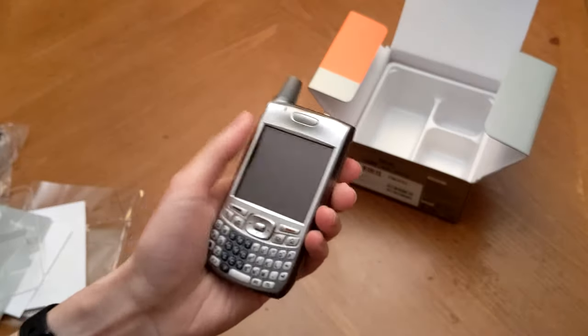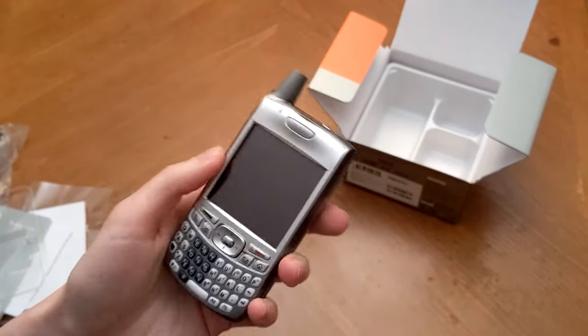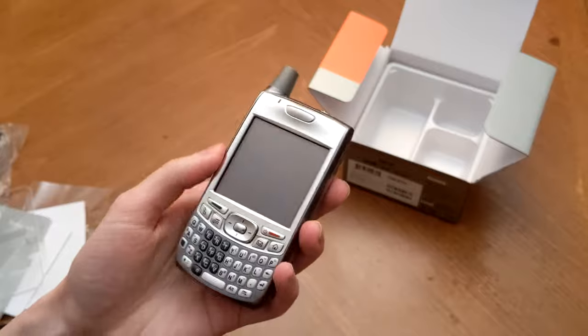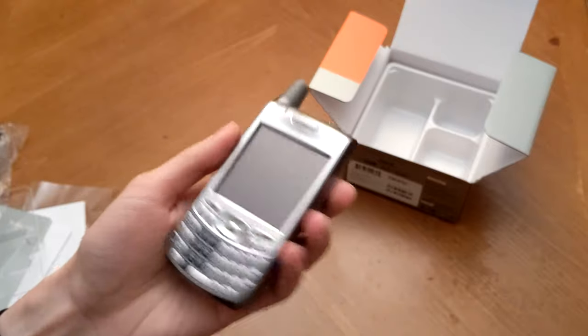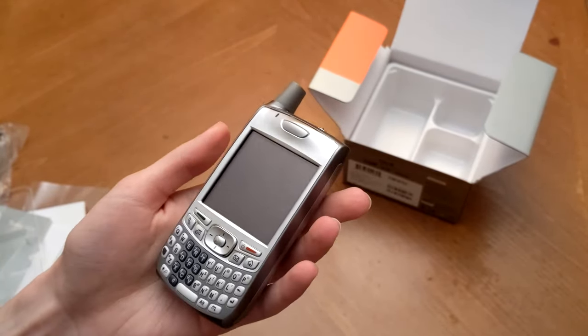All in all, the device feels surprisingly great in the hand. Of course, it's thick and heavy by today's standards, but it's also small and easily manageable with one hand. It might not be great for watching movies, but I think I could get used to it for other tasks like Twitter, Facebook, or Google Maps. Yes, it was all here, and in that sense, not a lot has changed in 14 years.